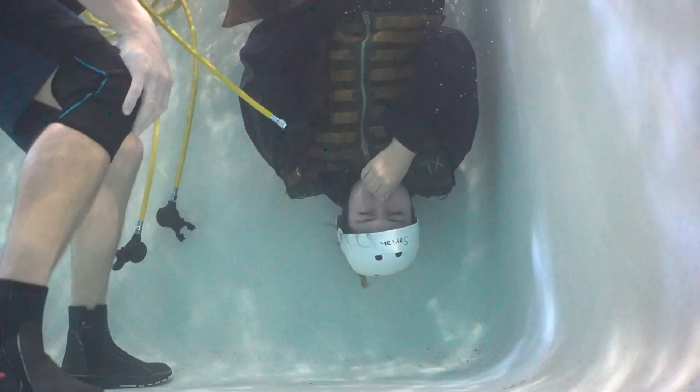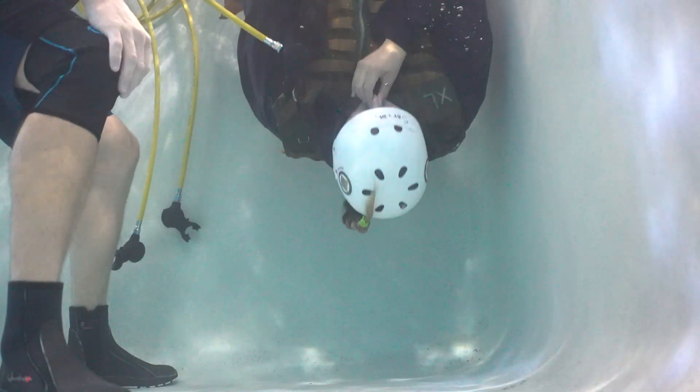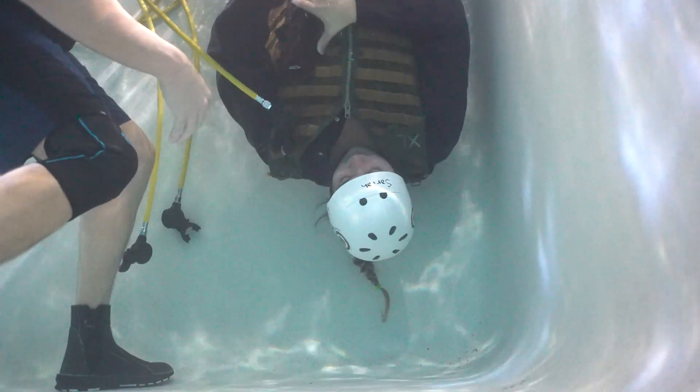The second thing that would happen is your sinuses would flood with water. In the video you can see a student hold her nose as she lowers herself underwater holding her breath. As soon as she releases her nose, water rushes into her nostrils and fills her sinuses. I really can't explain how difficult it was to have your nostrils and sinuses flood with water but need to breathe through your mouth. If you've never had the sensation of closing off your sinuses but breathing through your mouth, it's extremely difficult.